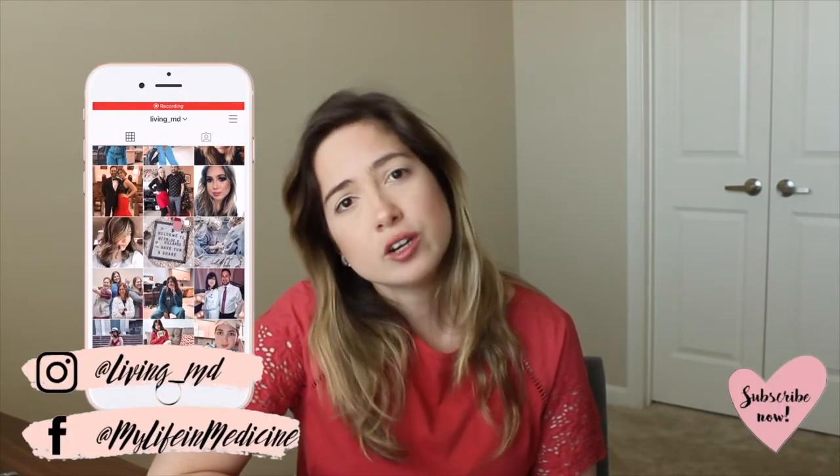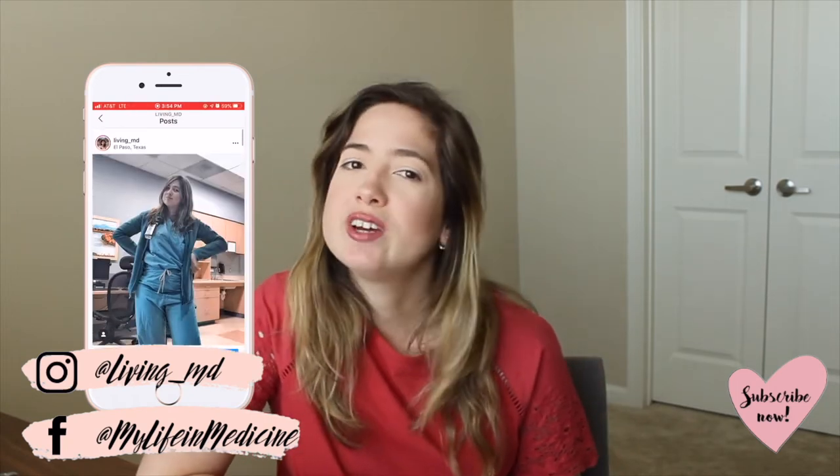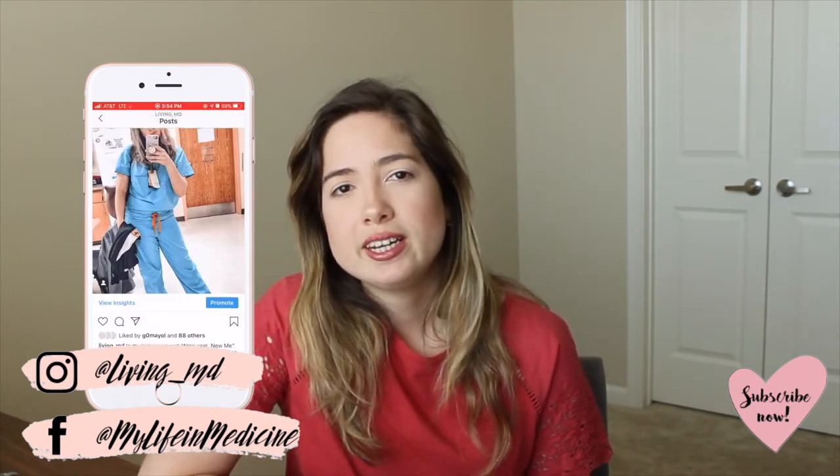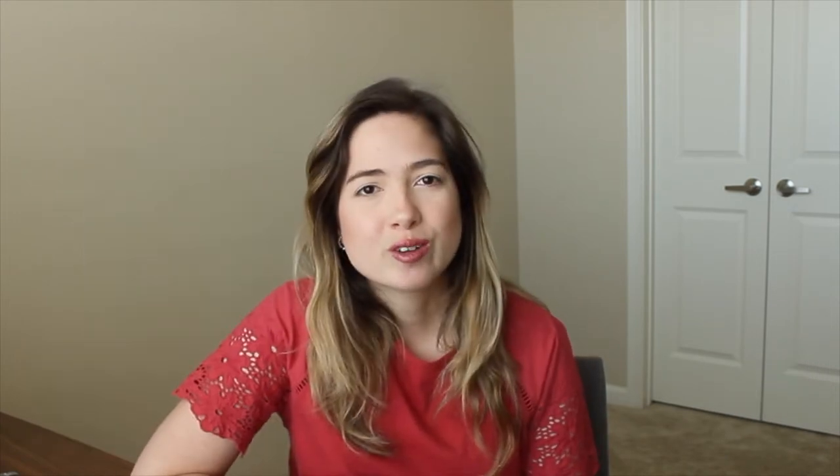Before we dive into the list, I just want to remind you guys, please subscribe to my channel down below. Hit the notification bell to be notified every time I upload a new video and follow me on social media, especially Instagram, so you can be up to date on what I am doing day to day. So without further ado, let's go ahead and get started.